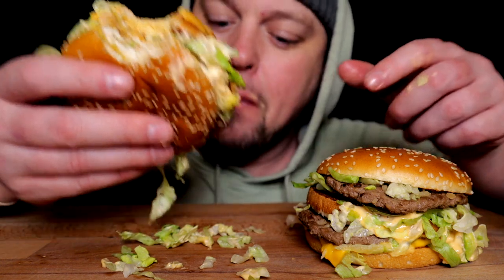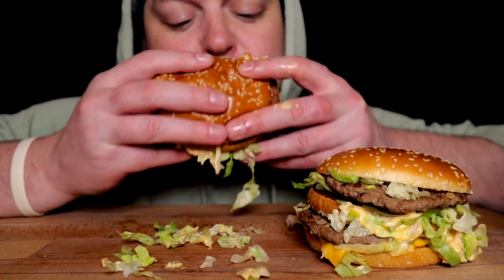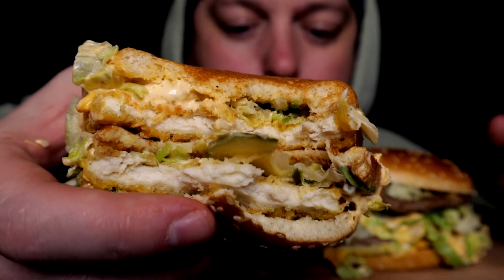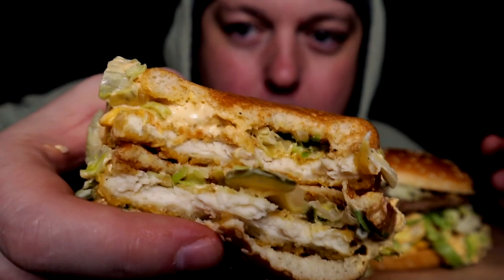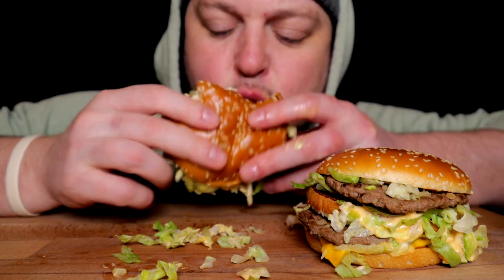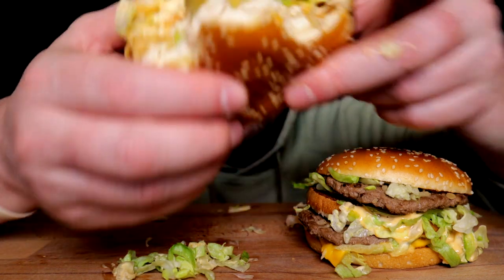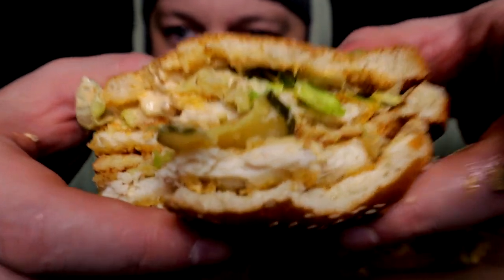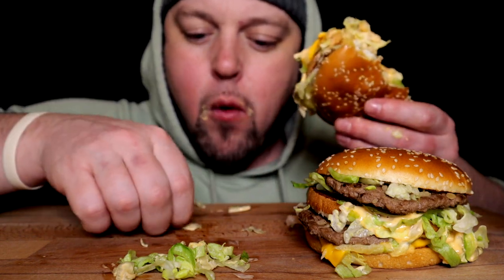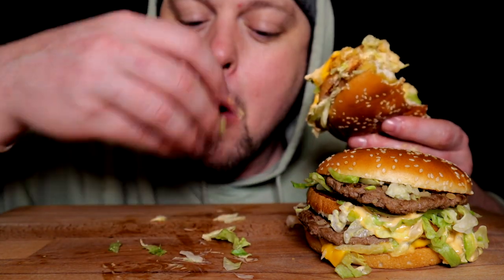So I'm coining it the McChick Mac — that's what I'm calling it. I've always thought to myself that mac sauce probably wouldn't really work on fried chicken patties, and I don't think I'm wrong in that supposition.